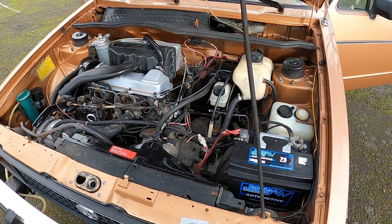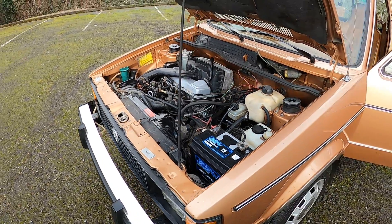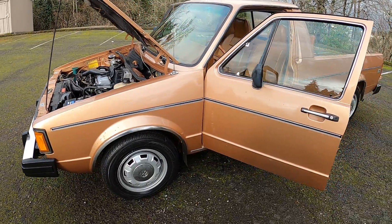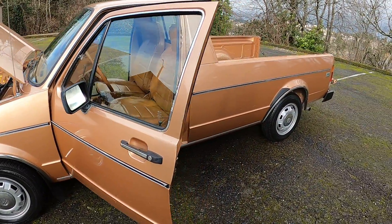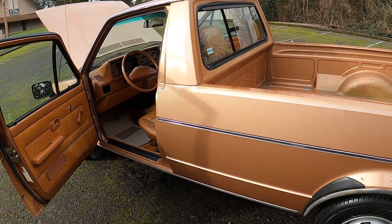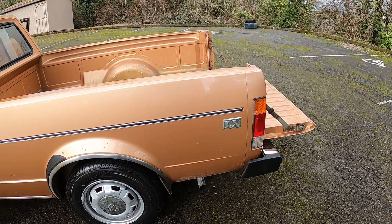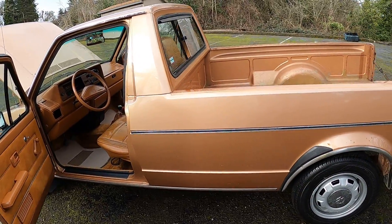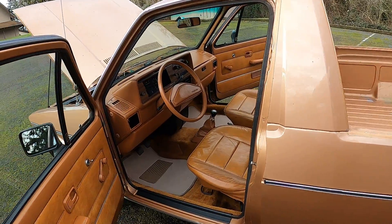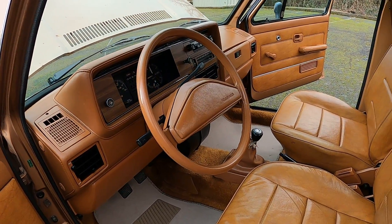The brake master cylinder was also replaced, and the ignition switch was also replaced. When you leave the key in it draws a little power, so I always take the key out — it actually illuminates the red seatbelt sign, which is a little strange. This is the LX model. Volkswagen had the base model, the LX, and then the Sport Truck. This is the LX, which came with the tach, the optional sliding window, and the five-speed.